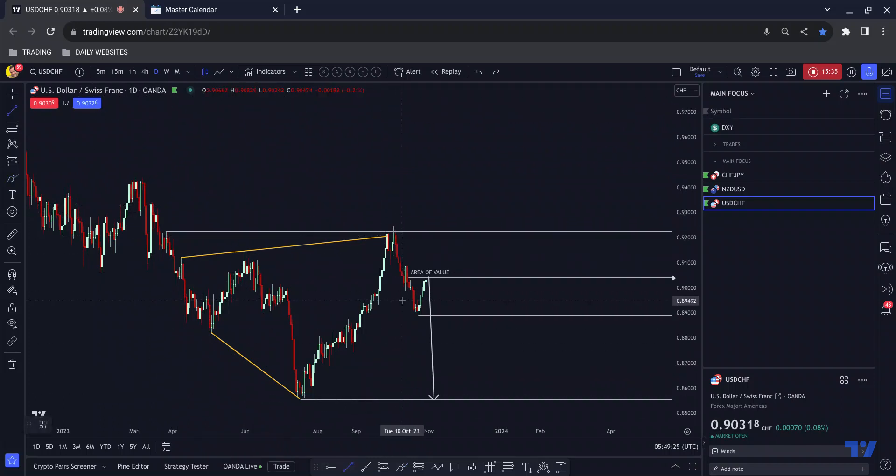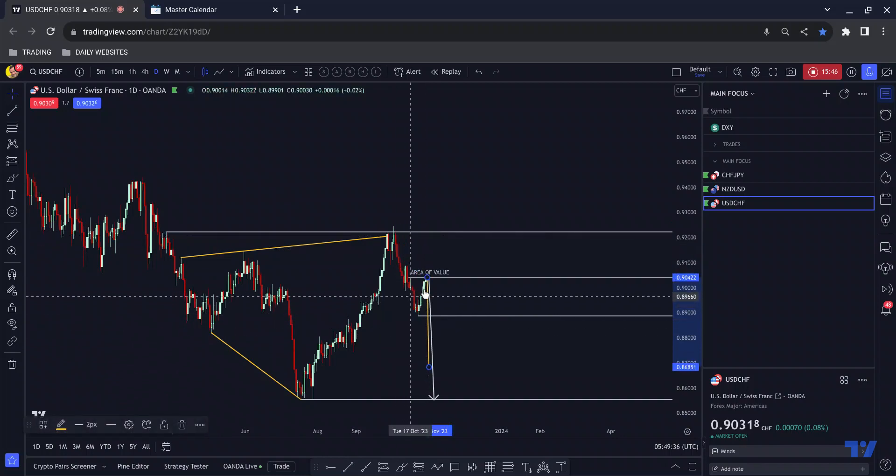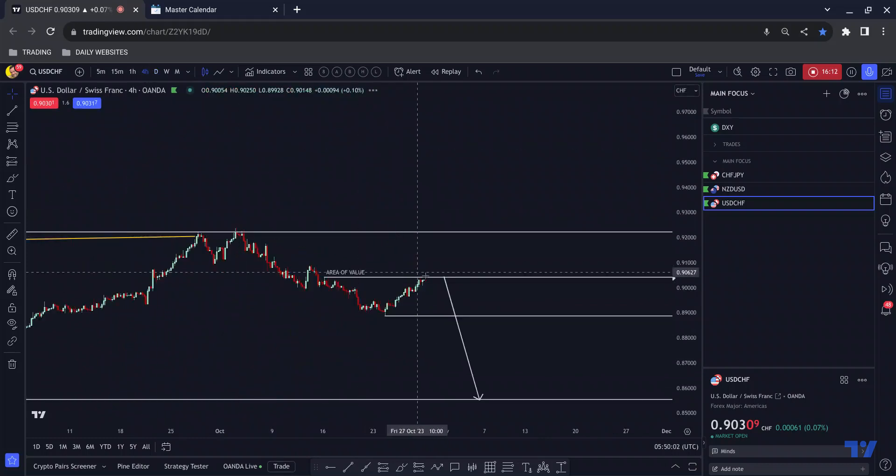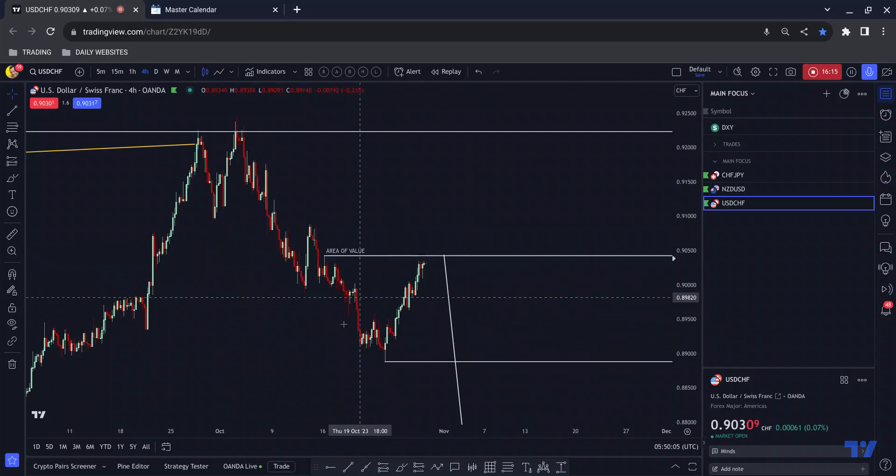If we measure this impulse, correction, potential continuation — measuring the impulse and taking it to the break of the correction — if this was an impulse-correction-continuation that would take us down to these regions. The reason we sometimes measure it on the break of the low is because the consolidation volume built up within the correction can dictate how far price will move once it's broken out, as people bail out of their positions.